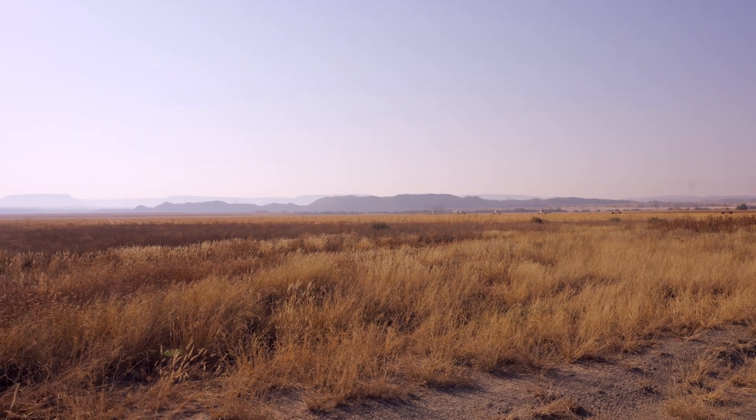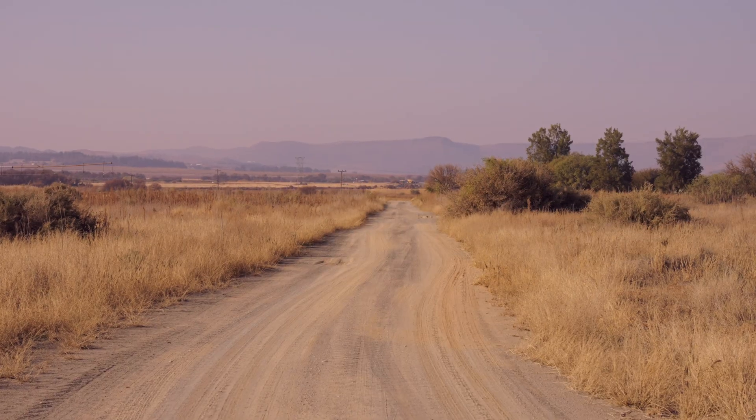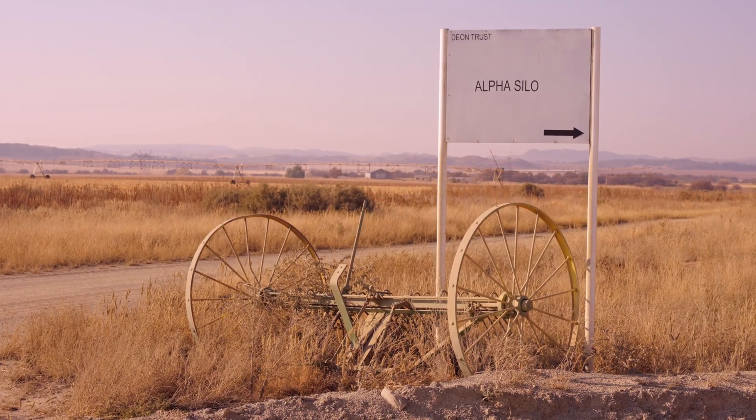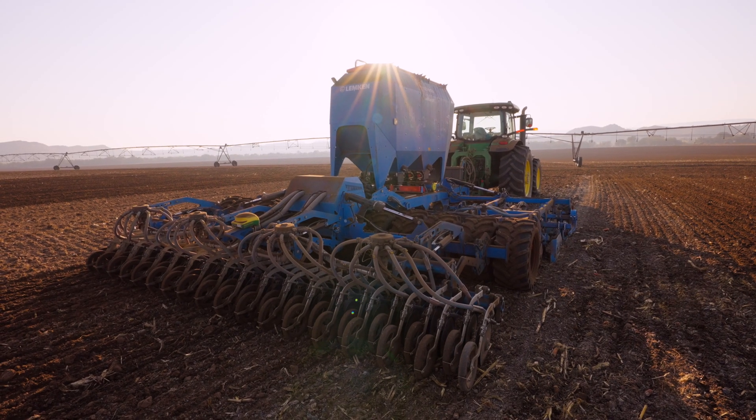Welcome to the lush landscapes of Lukhoff, situated near Funder Kluhef Dam, South Africa, where we visit Dion Huber's farm, called Alfa. In this fertile land, the art of farming reaches new heights with the remarkable new Solitaire DT by Lemkin.